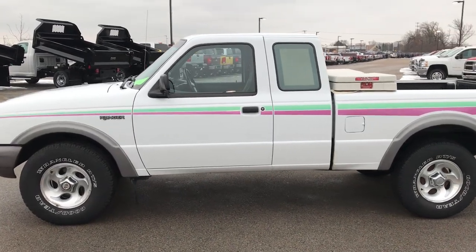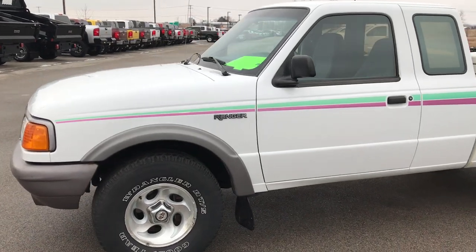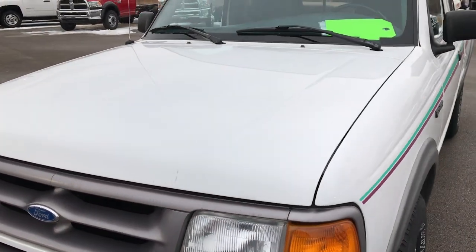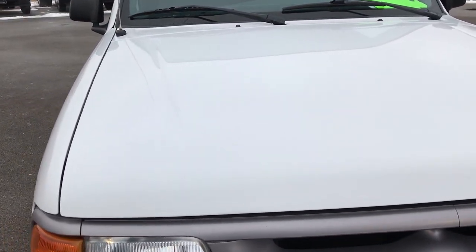This is stock number 7411A. We are here at Summit Automotive in Fond du Lac, Wisconsin, your new and used truck headquarters. Today we are checking out this super clean 1997 Ford Ranger.